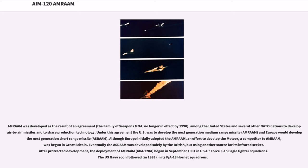AMRAAM became one of the primary air-to-air weapons of the new F-22 Raptor, which needed to place all of its weapons into internal weapons bays to achieve an extremely low radar cross-section. AMRAAM was developed as the result of the Family of Weapons MOA among the United States and several NATO nations to share production technology. Under this agreement, the US developed the next-generation medium-range missile, AMRAAM, while Europe developed the next-generation short-range missile, ASRAAM. Although Europe initially adopted AMRAAM, an effort to develop the Meteor — a competitor to AMRAAM — was begun in Great Britain. Deployment of AMRAAM began in September 1991 with U.S. Air Force F-15 Eagle fighter squadrons, and the U.S. Navy followed in 1993 with its F/A-18 Hornet squadrons.